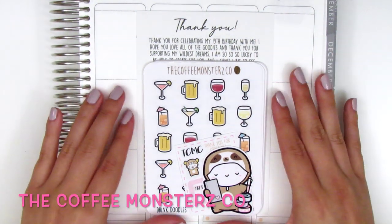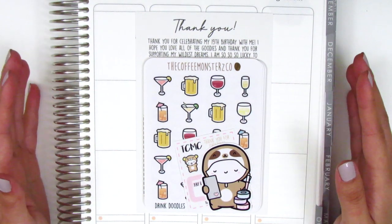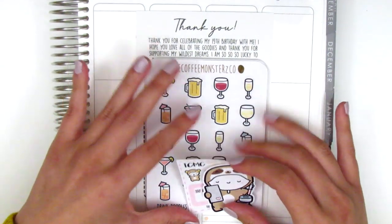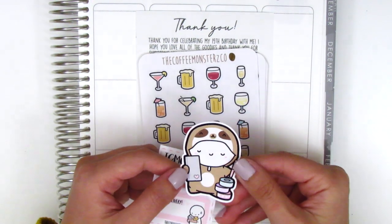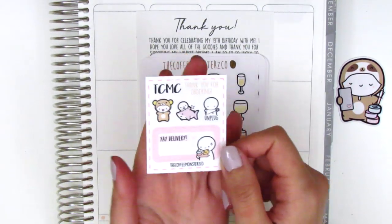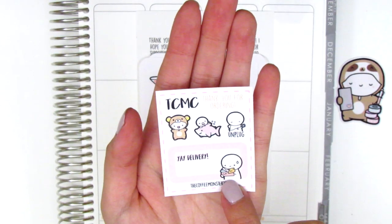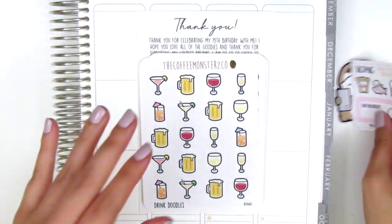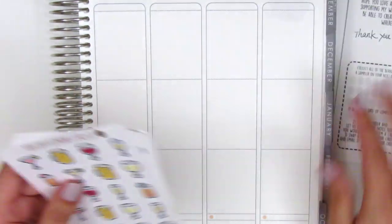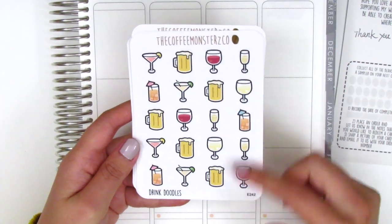Up next is an order from The Coffee Monsters Co. This one did take a while to get to me — Helen had shipped it out in August but mail from Canada always takes forever. My order came with two little freebies: a die cut of an emoji bundled up in a sloth onesie, and a sampler sheet with a box that says 'yay delivery.' I purchased this during her birthday sale, so she included a little card.